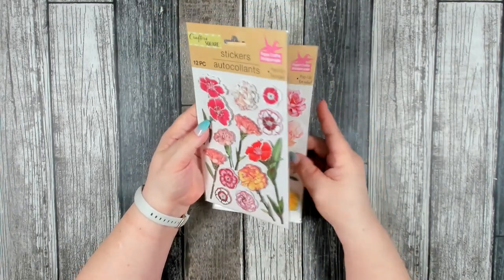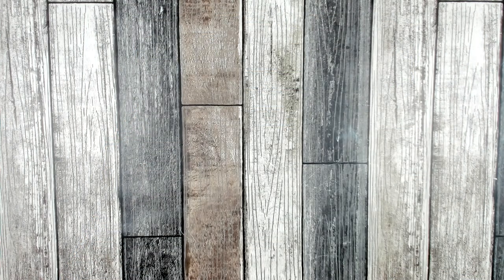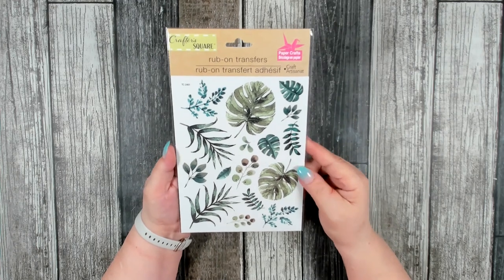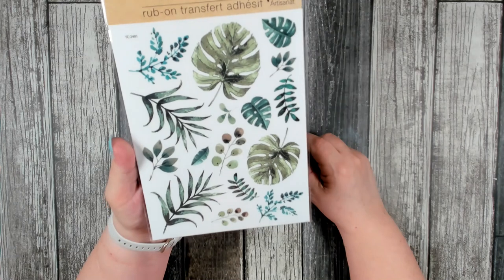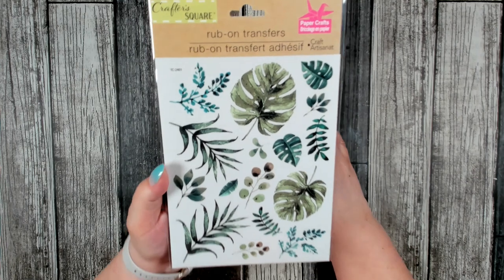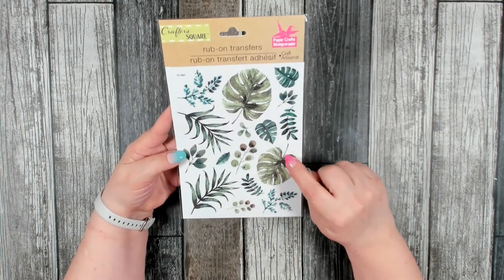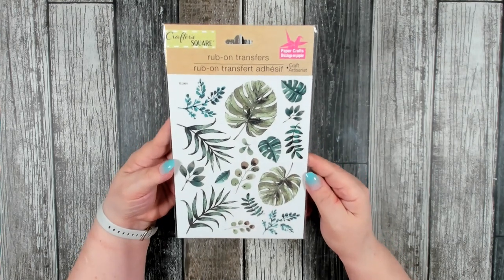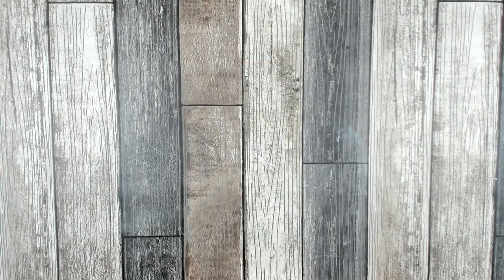You get 12 pieces per pack. I also found a new rub-on transfer and I really like this one — I love all the different bits of greenery, very pretty. I did pick up a couple because I can always use the greenery in multiple different types of crafts. If you've never used any of their rub-on transfers, I highly recommend them — they work very well and transfer rather easily.